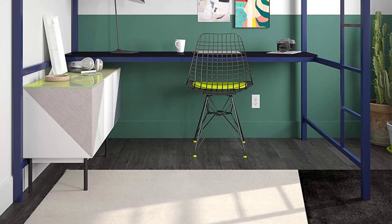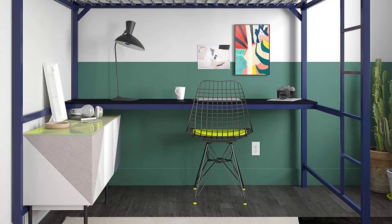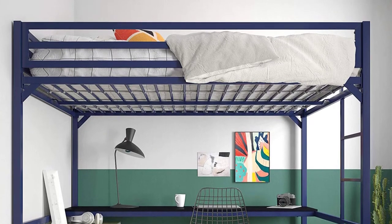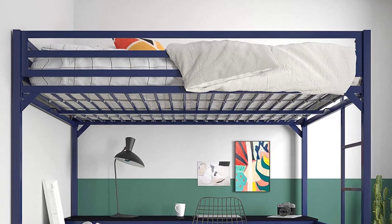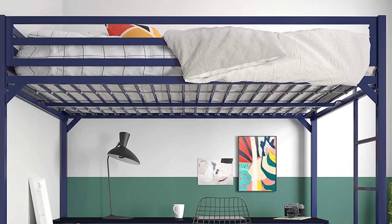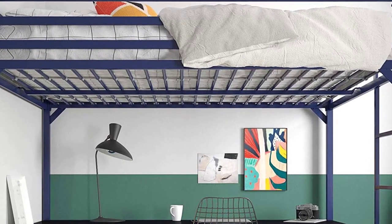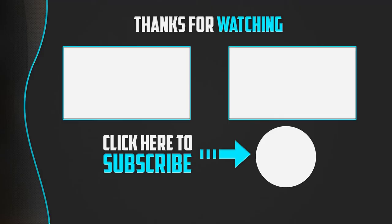What we love most about the DHP Miles Full Metal Loft Bed is the safety it provides. It comes with a sturdy metal bed frame, full-length guardrails, and heavy-duty slats for stability, support, and security. We also love that it is available in multiple colors. If you are looking for a sturdy bunk bed with desk for your kids, this is the perfect option for you.